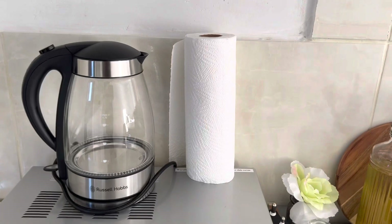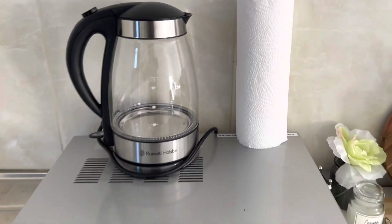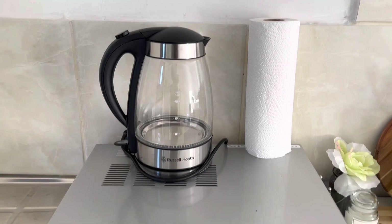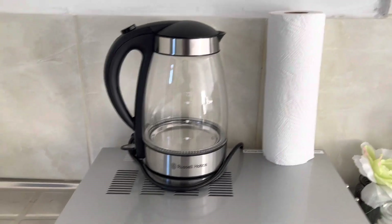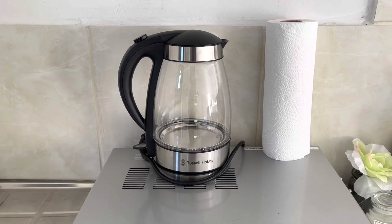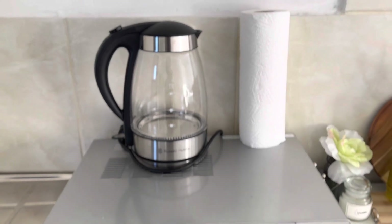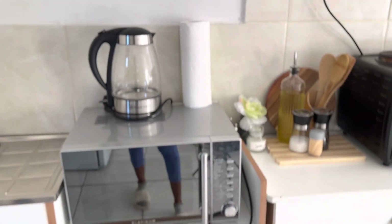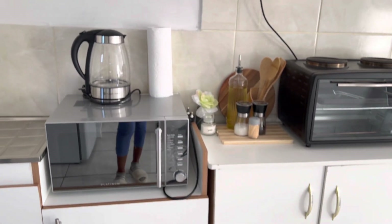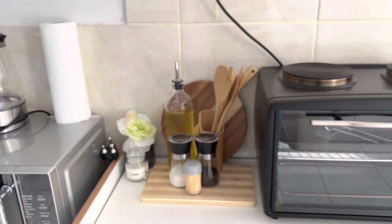This kitchen tissue holder — I'm not sure what they call it — I think I bought it at Flix. And then my Russell Hobbs kettle here, I bought it from ShopRite, but it's a Russell Hobbs brand. So yeah, this is how it's looking, guys. We swapped out the old kettle and made this kitchen space look like this.